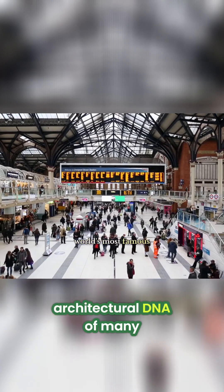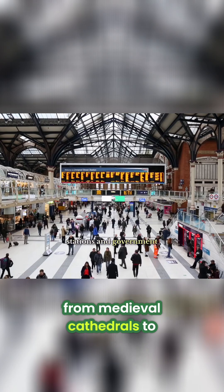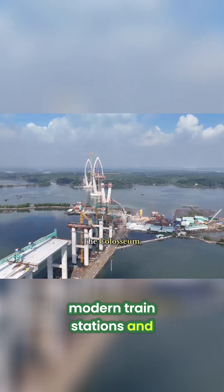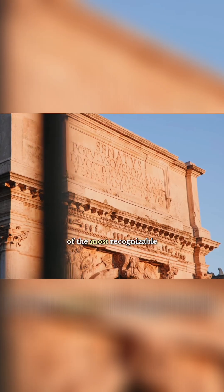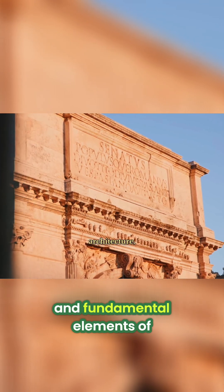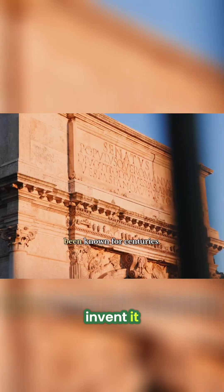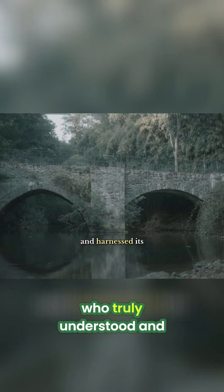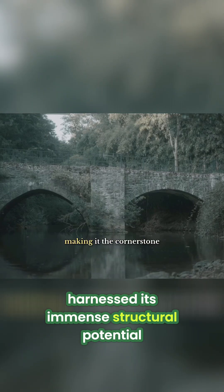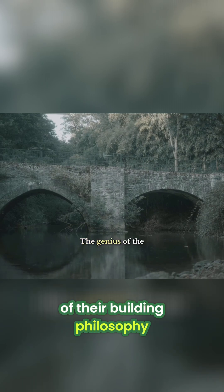These innovations are the architectural DNA of many of the world's most famous structures, from medieval cathedrals to modern train stations and government buildings. The arch is one of the most recognizable and fundamental elements of Roman architecture, yet the Romans didn't invent it. However, it was the Romans who truly understood and harnessed its immense structural potential, making it the cornerstone of their building philosophy.